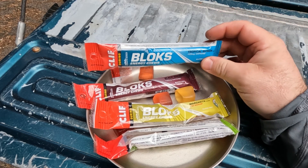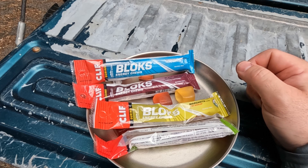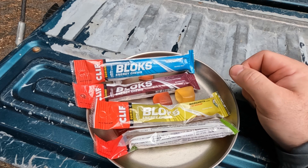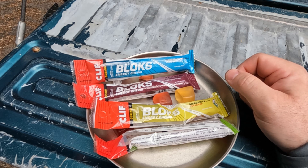For the $3.25 I paid for each of these at REI, I'd rate them probably a 4 out of 5. They are tasty, nice, sweet little treat with that caffeine boost to keep you fueled up on trail.